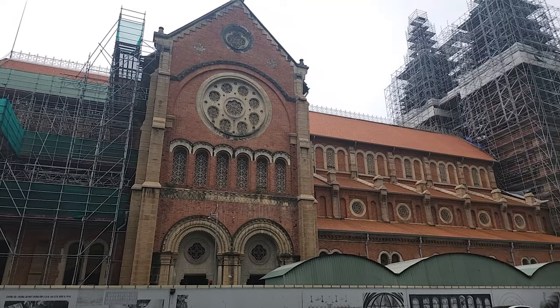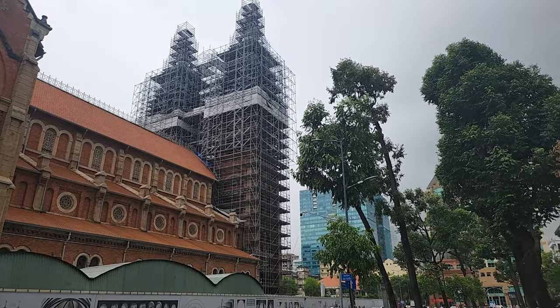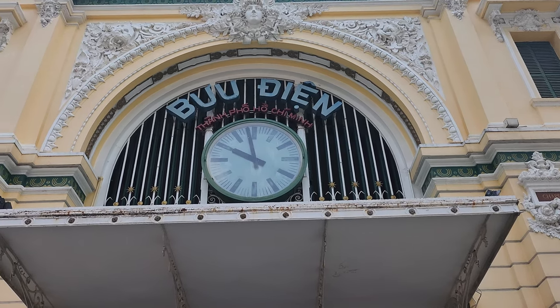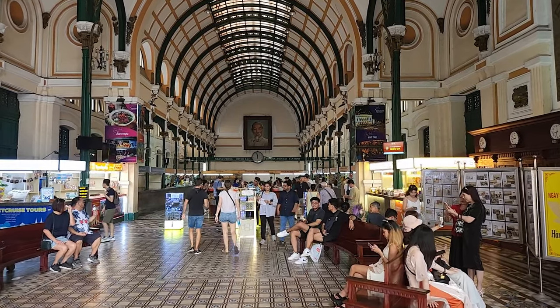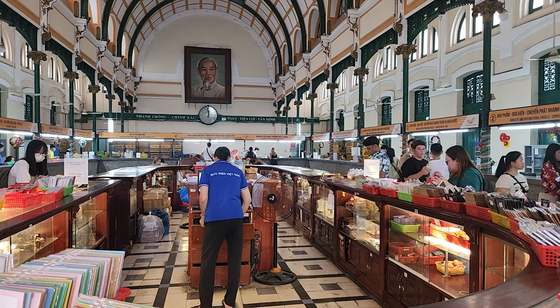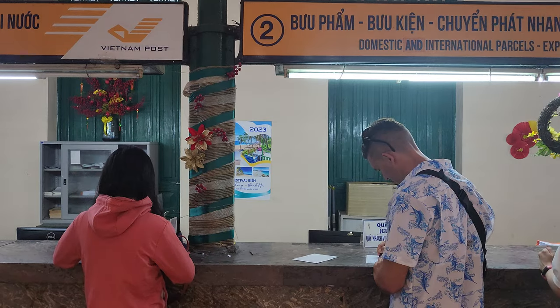In Saigon, you can really see the French influence. Across Notre Dame is the Saigon Central Post Office, where you can see Gothic, Renaissance, and French design. Our guru, Joaquin Tour Guide, told us a beautiful story about a man who used to work here, and we later returned to send postcards to our families back home.